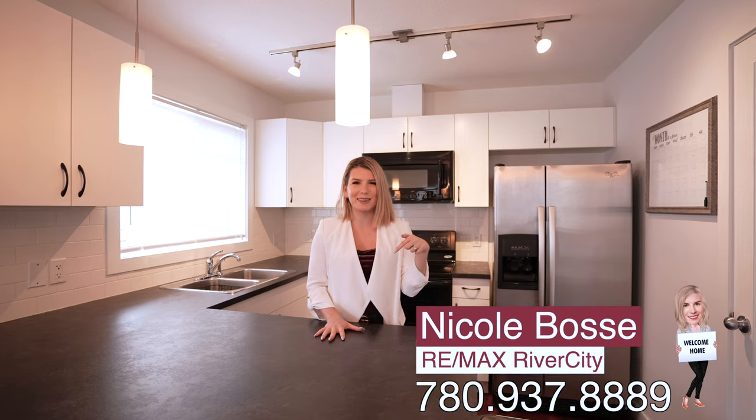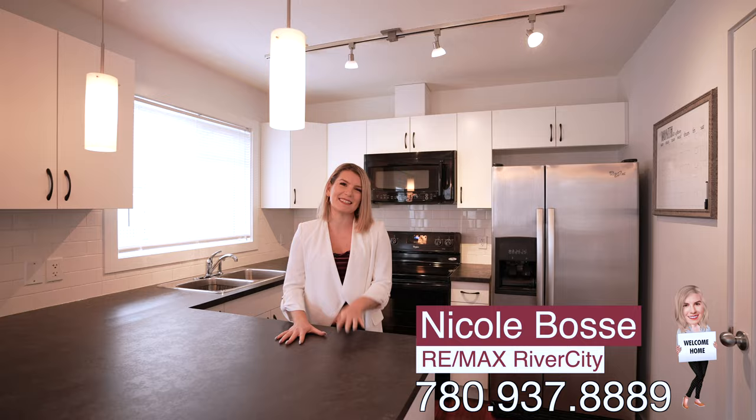If you're ready to make this home yours, or think it would be a great addition to your investment portfolio, give me a call at the number below. I'll take care of you. My name is Nicole Bossy from RE/MAX River City, and I'll see you later.